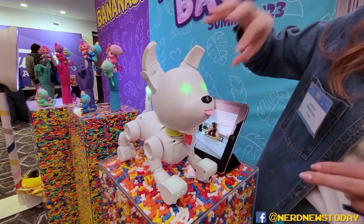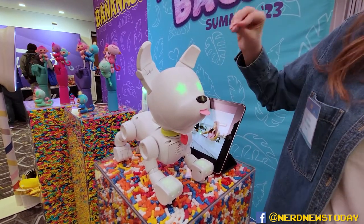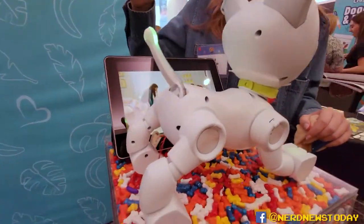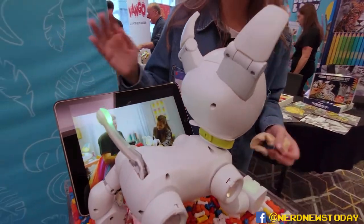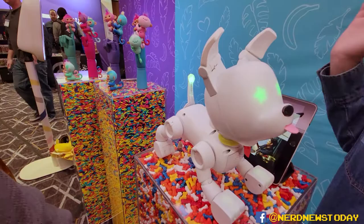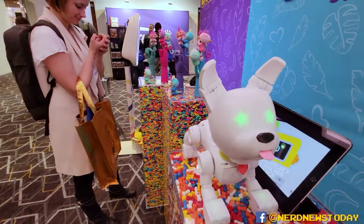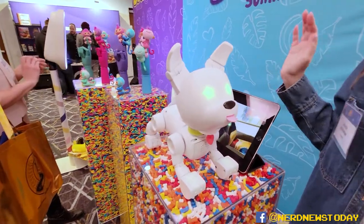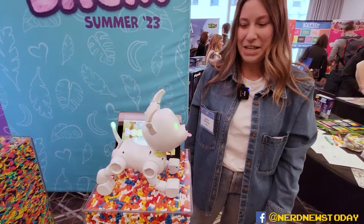Everyone in the family can have a different dog, all saved within the same app with multiple profiles. With the app you can also train your dog using a simple drag-and-drop coding system to teach different tricks — for example, if you clap twice, you can have your dog howl. There are a lot of different ways to play, all for $79.99, coming out this October.